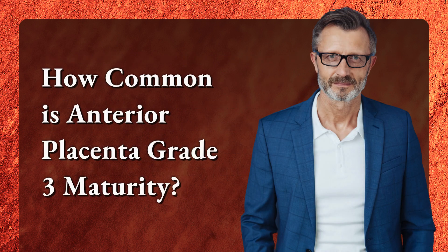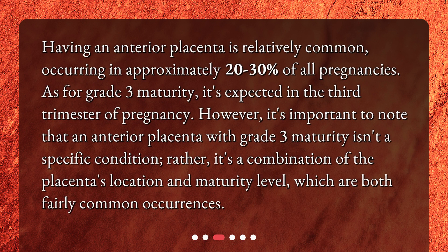How Common is Anterior Placenta Grade 3 Maturity? Having an Anterior Placenta is relatively common, occurring in approximately 20 to 30% of all pregnancies. As for Grade 3 Maturity, it's expected in the third trimester of pregnancy. However, it's important to note that an Anterior Placenta with Grade 3 Maturity isn't a specific condition — rather, it's a combination of the placenta's location and maturity level, which are both fairly common occurrences.